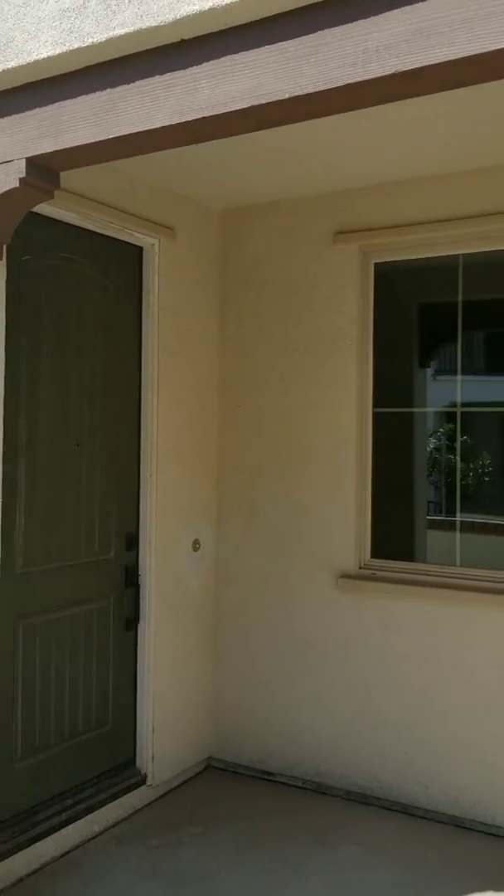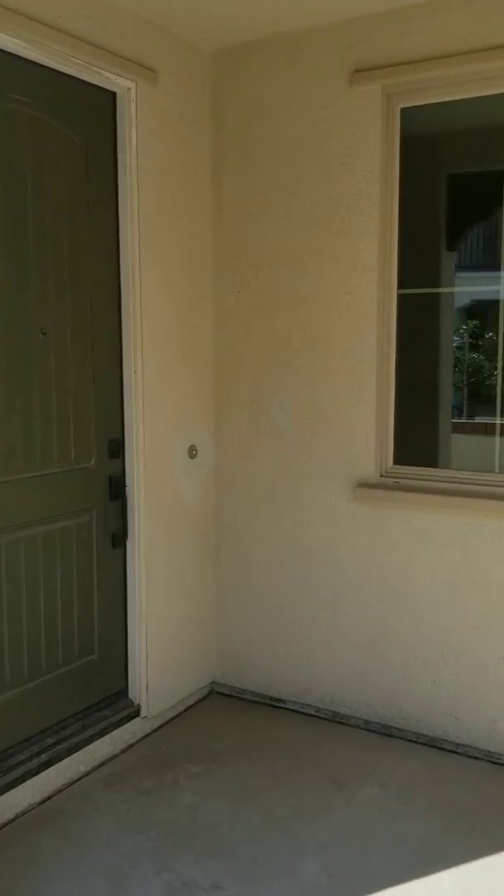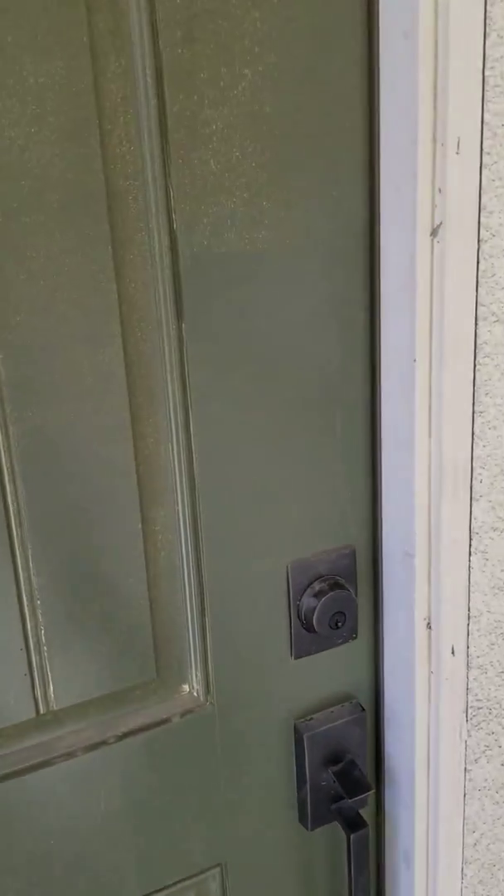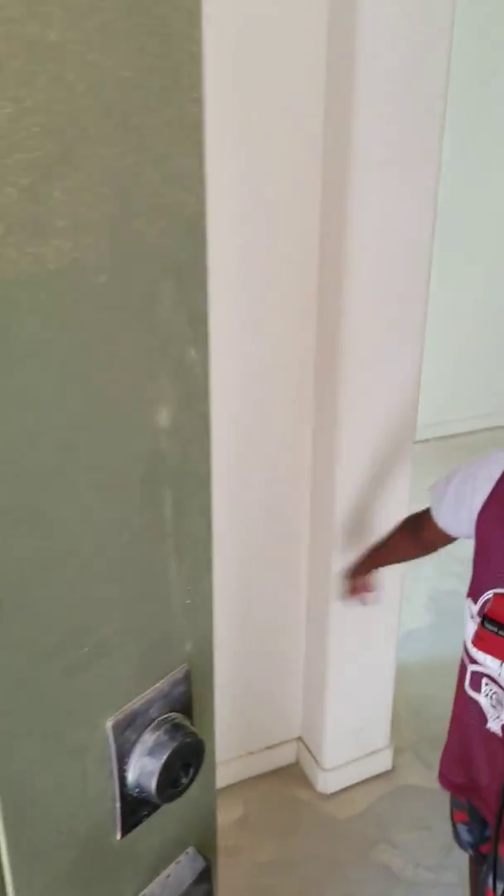Before flooring is done, we're going to take a last look at the house bare bones. This is our last weekend taking a look at the house.